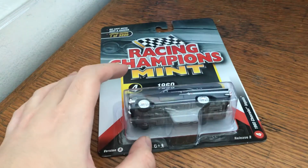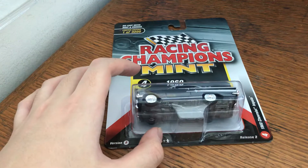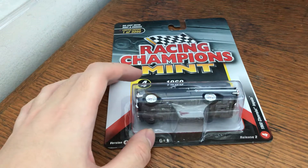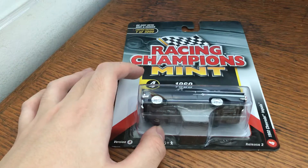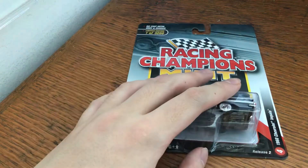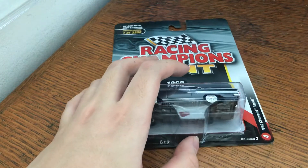Hello, another quick video. This is Racing Champions. This is one of the last companies I would like to look at. The company that I really want to look at is Atomica and Atomica Premium.